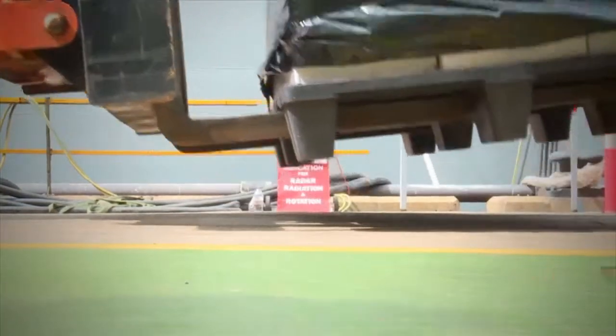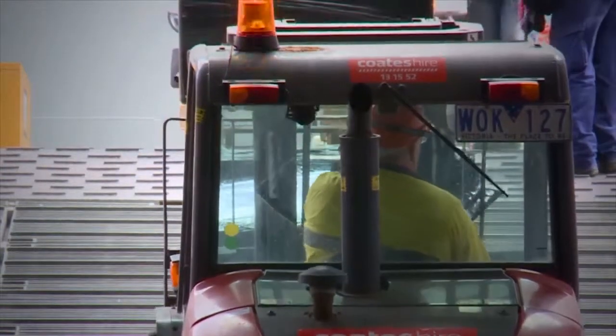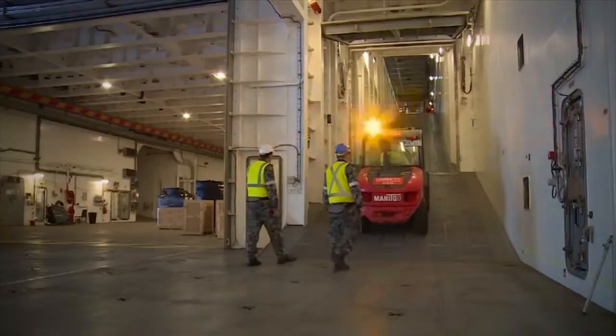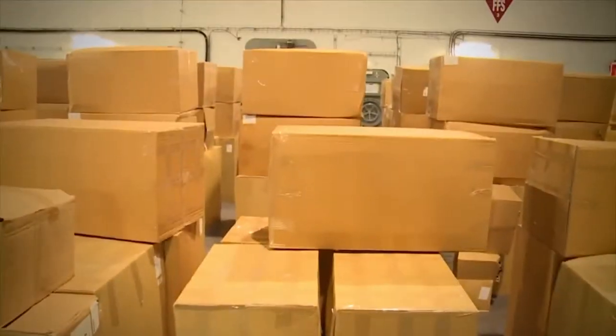While this activity has been planned for many months, the ship's company is now in execution phase, with pallet after pallet of stores and equipment being loaded onto the ship, ready for Canberra to be handed over to Navy.